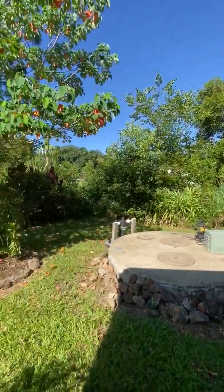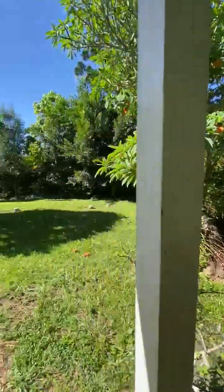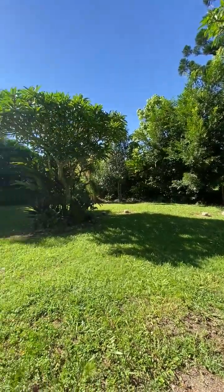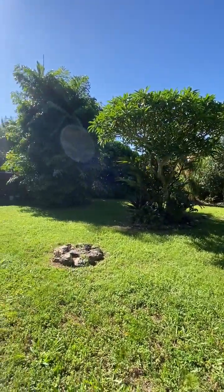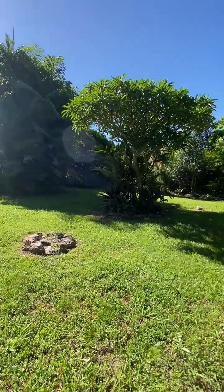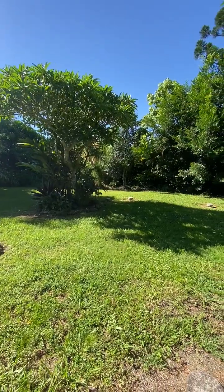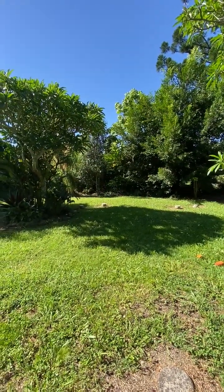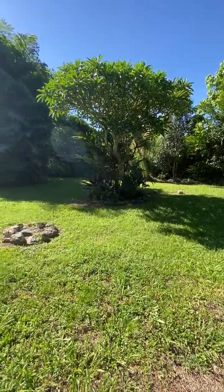Out the back here it's very private, really quiet, very peaceful. We'll be conducting open homes on Saturdays — to find out the times please check online and get in touch with us if you've got any further queries. Thank you.